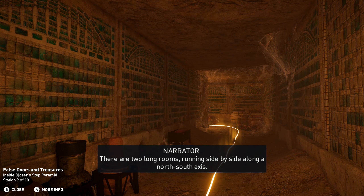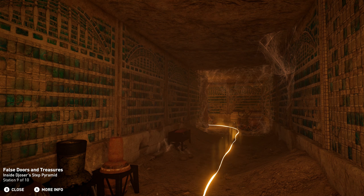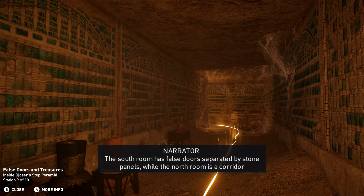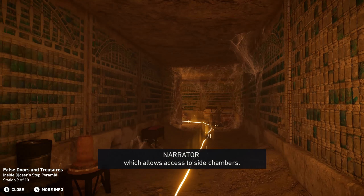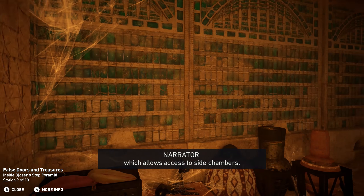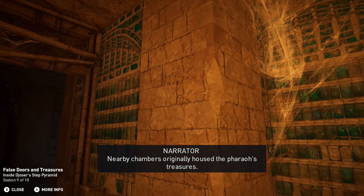There are two long rooms running side by side along a north-south axis. The south room has false doors separated by stone panels, while the north room is a corridor which allows access to side chambers. Nearby chambers originally housed the pharaoh's treasures.